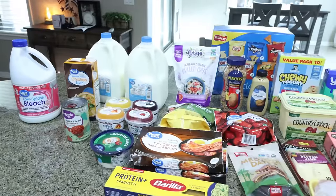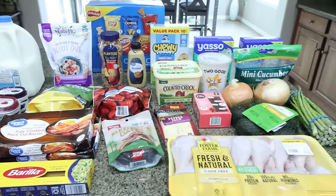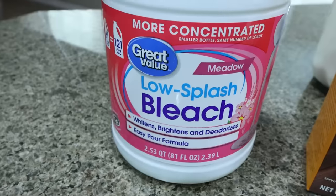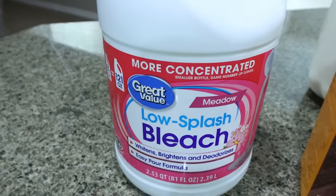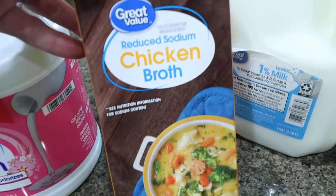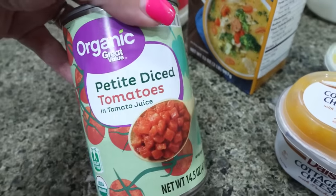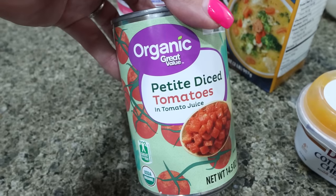Here is the rest of my grocery haul for the week from Walmart. What you don't see is a 24-pack of Diet Coke in the garage. I grabbed some low-splash bleach since we were completely out, two gallons of 1% milk for Troy for the week, some reduced sodium chicken broth for a recipe, and a can of organic diced tomatoes — Walmart's brand is really affordable.